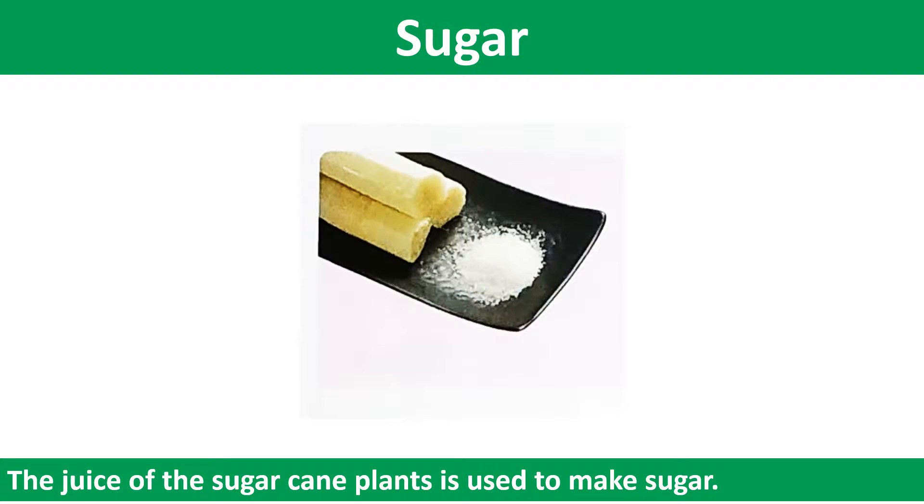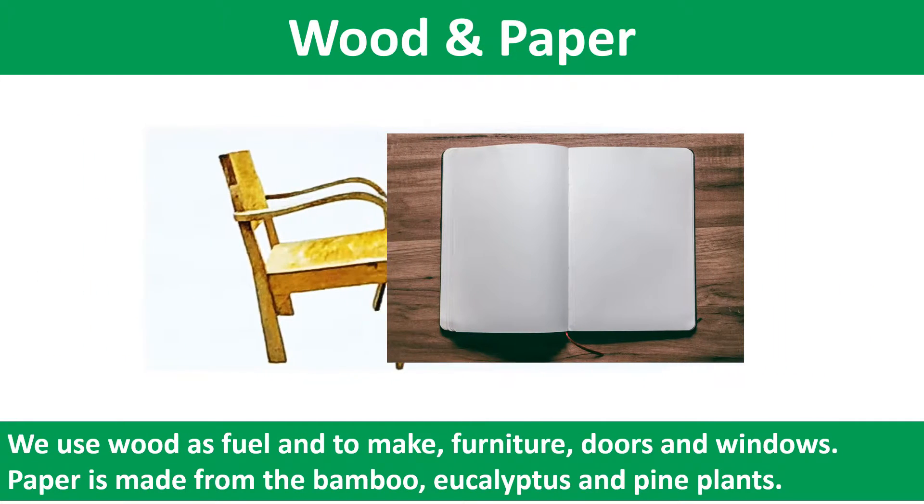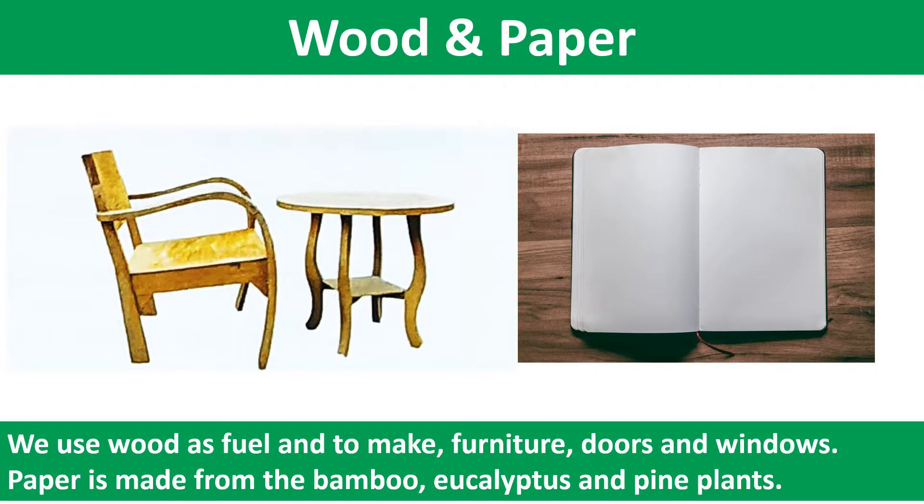The juice of sugarcane plants is used to make sugar. We use wood as fuel and to make furniture, doors and windows. Paper is made from the bamboo, eucalyptus and pine plants.